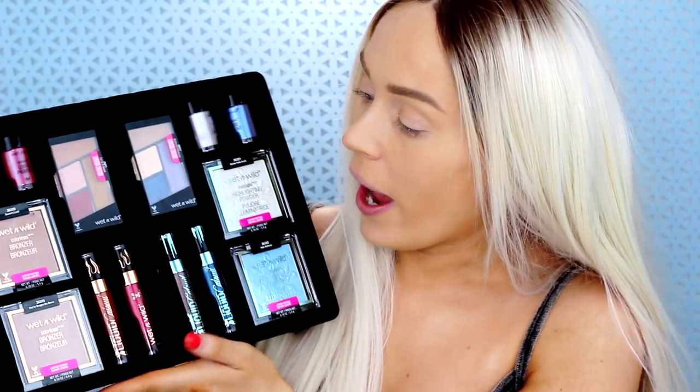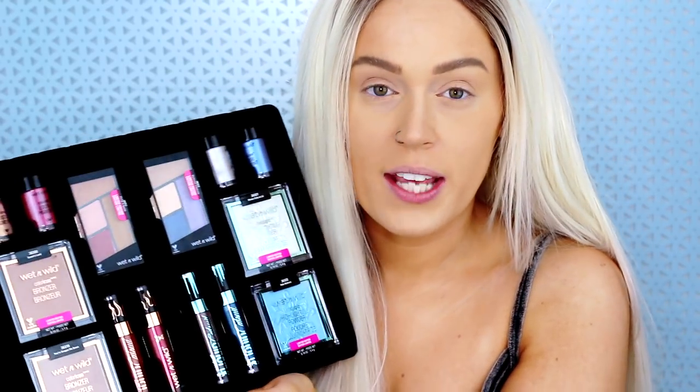Hi guys, welcome to my channel. I am Hannah and today we are reviewing the Wet and Wild Fire and Ice collection. This collection did have a little bit of controversy when it first launched because some retailer ended up releasing it, putting it out on the shelves before the collection was even announced. Wet and Wild never really addressed it — it was just kind of like if we don't say anything, people aren't gonna go out and look for it.